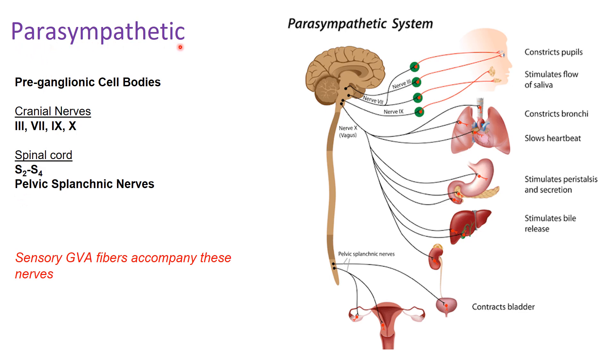These are parasympathetic fibers, not sympathetic. Just like in the sympathetic system, GVA sensory fibers accompany these nerves with a pathway that is the reverse of the GVE fibers. GVE originates from the spinal cord or cranial nerves and travels to the target organ. The diagram shows those long pre-ganglionic fibers with very short post-ganglionic fibers — often the synapse occurs close to or even within the walls of the organ. That fiber length difference is one of the main distinctions between sympathetic and parasympathetic systems.